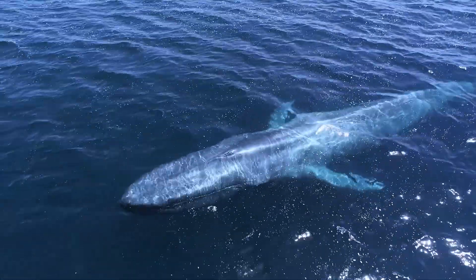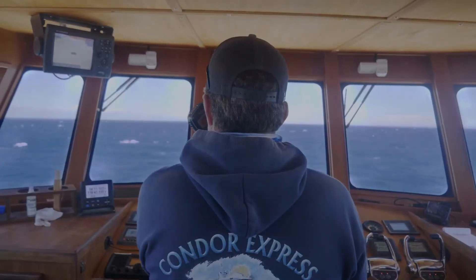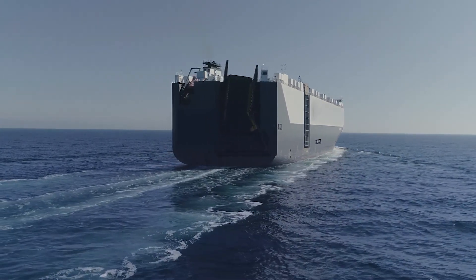Whale sighting at 1300 hours local time, in position 34 degrees, 8 minutes, 48 seconds north. Copy that. Reducing speed to 10 knots, we'll let you know if we spot them.